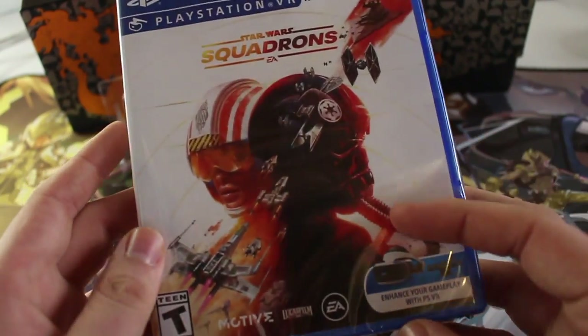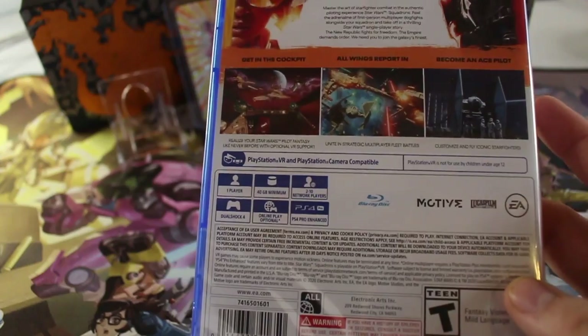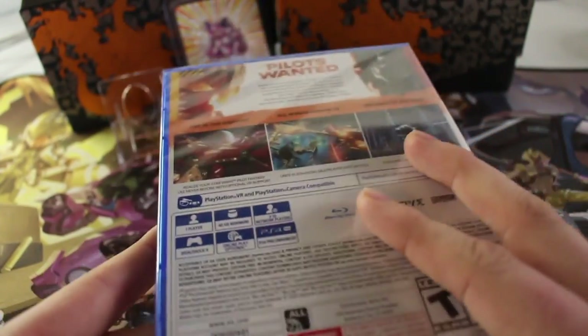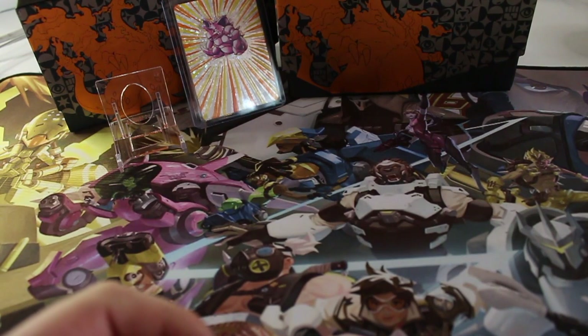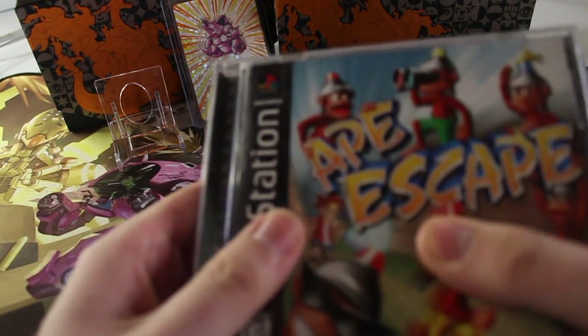My buddy did play through this campaign and said that it was pretty enjoyable. I just have to do the PVE and the multiplayer, so very excited to start playing this as soon as I can. Next couple things were work pickups — had somebody come in with some items, some PS1 items, so I did get these for a pretty good deal.